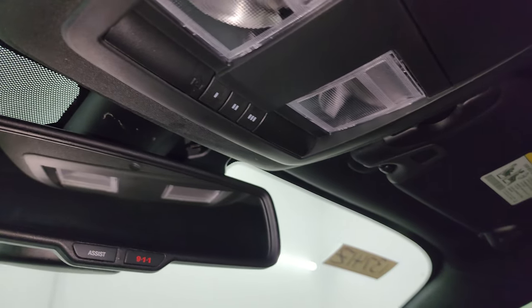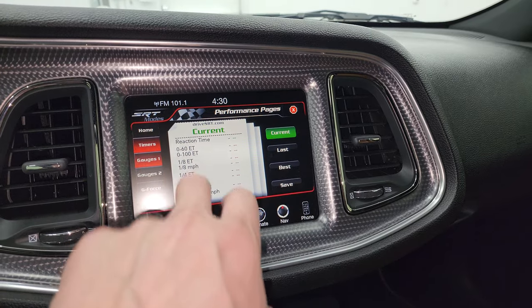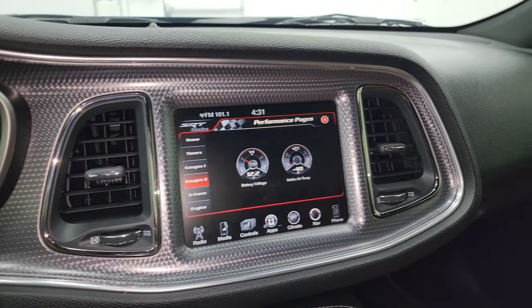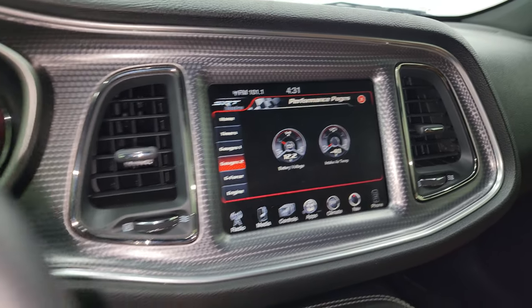There are 9-1-1 and assist buttons in the mirror. On the performance pages you can see your timers and all your different gauges — gauges one, gauges two, and all that good stuff. This is also where your backup camera shows up, so once we start it I'll show you that as well.